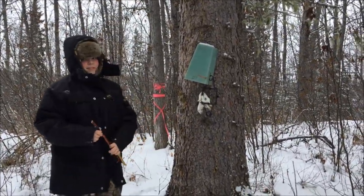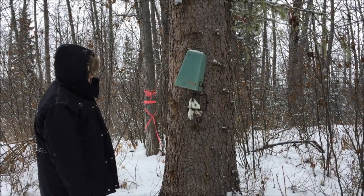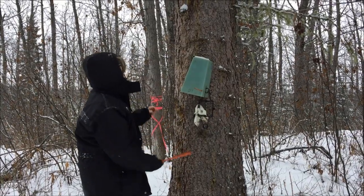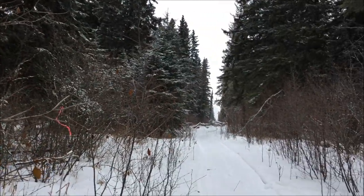Little Blake here - he's picked himself up a little weasel, actually a big weasel. He's going to reset it and then we'll catch you guys at the next set.